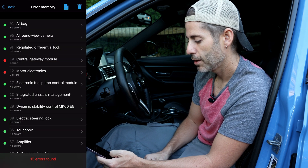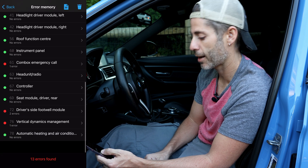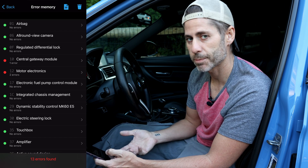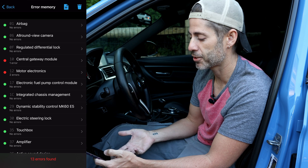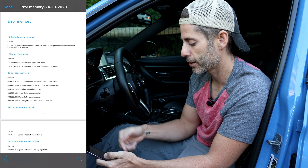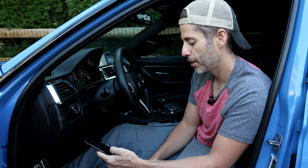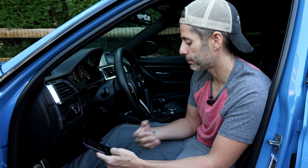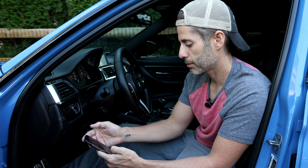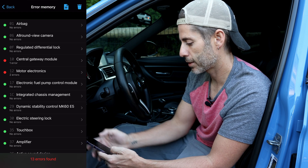Okay, so we've got 13 errors found. We have the central gateway module, motor electronics, car access system, vertical dynamics management — that sounds bad. So what we're going to do is save this information and use this PDF that it exports in order to give to ChatGPT. I'm going to tap the file button at the top right — creates a nice little PDF that we can then export. I'll hit the share button at the bottom and save to files, leaving it its formatted name, which is error memory and today's date.